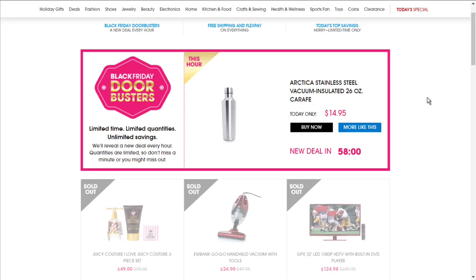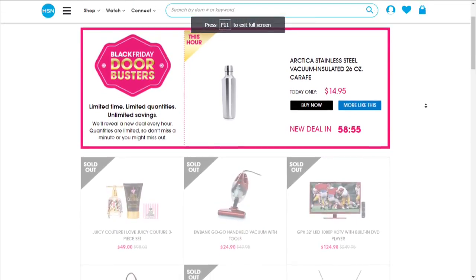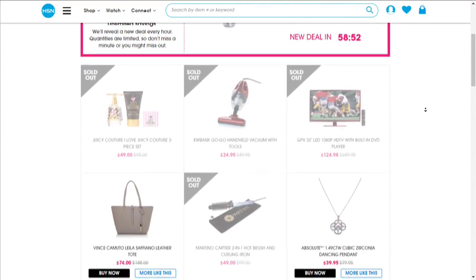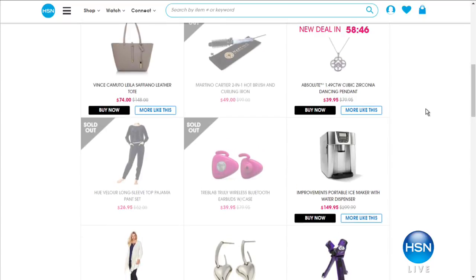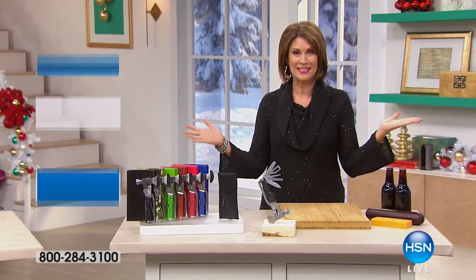Make sure you check all our doorbusters on hsn.com because they're only good for today, and a lot of them have already sold out. While you're there, shop our today's specials too, like the HP set of two laptops — our HP Stream laptops — those are available. But right now, we have great gifts for you.